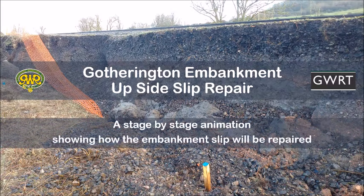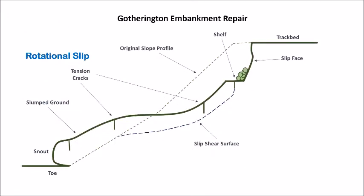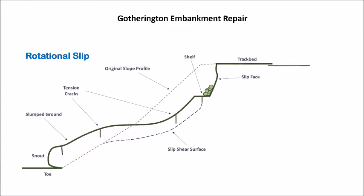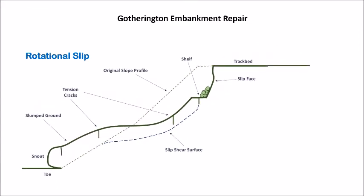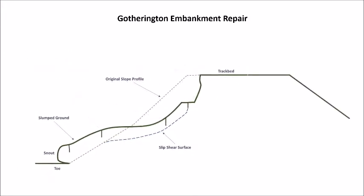This video is going to explain how the landslip at bridge 37 at Gotherington will be repaired. The slip face is between 2.5 and 3.5 meters deep and falling away, and it must be secured before any other works start. This animation sets out the tasks in a simplistic way — in real life it won't be this easy.